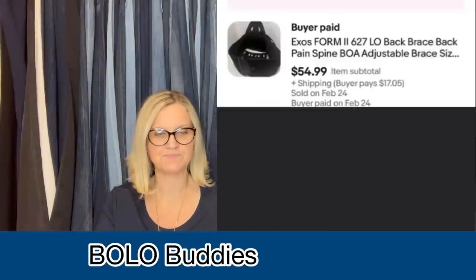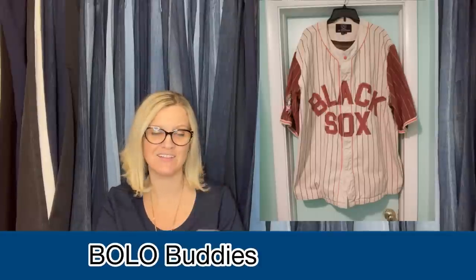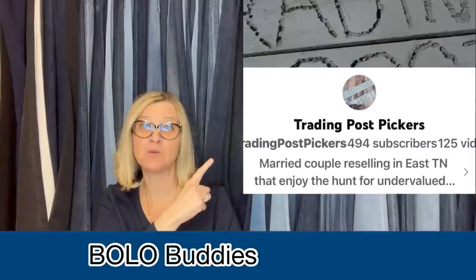Given to me at zero cost, sold on Poshmark for $100 plus shipping — it's a Baltimore Black Sox Jeff Hamilton pinstripe baseball jersey, size 4XL. That is pretty cool. It looks old, but I don't know if it's meant to look old or if it's actually vintage. It's from Trading Post Pickers.